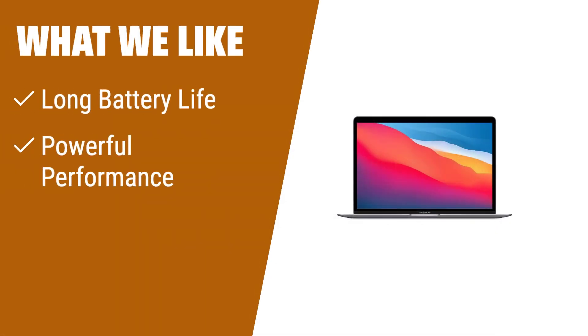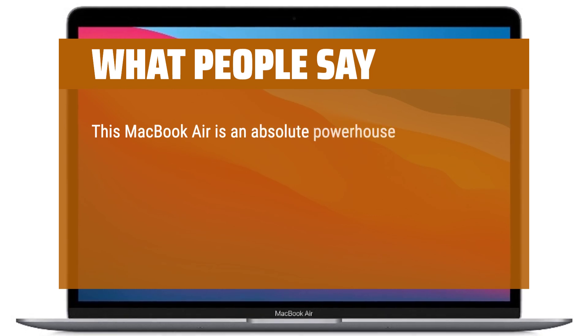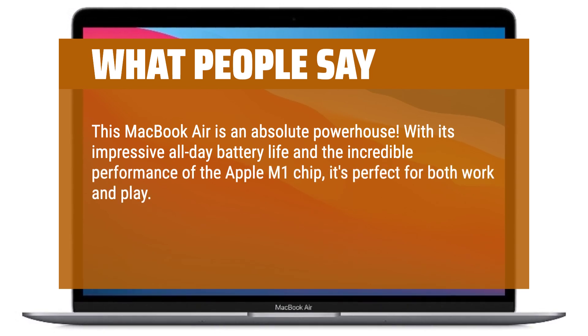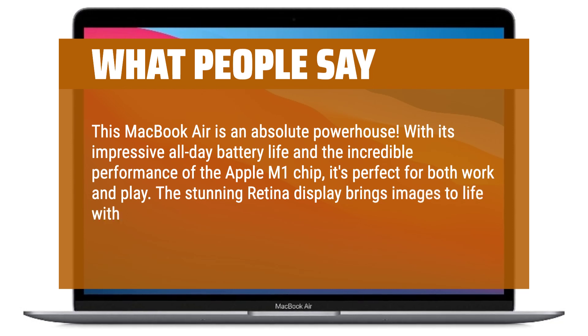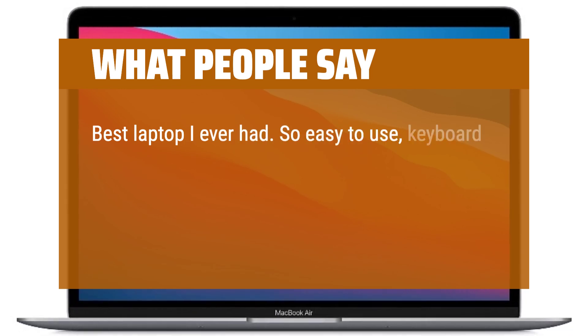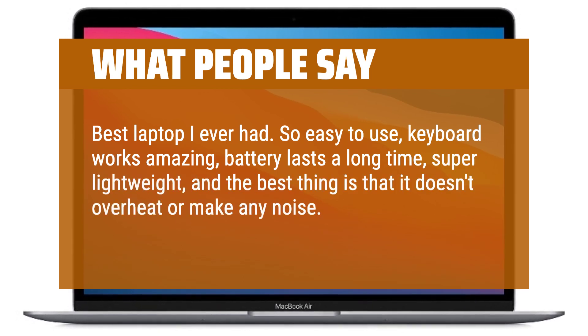What we like: With up to 18 hours of battery life, the Apple 2020 MacBook Air M1 chip allows you to go longer than ever. Its powerful performance delivers up to 3.5x faster than a previous generation while using less power. The stunning 13.3-inch Retina display brings images to life with new levels of realism. What people say: This MacBook Air is an absolute powerhouse — with impressive all-day battery life and incredible M1 chip performance, it's perfect for both work and play. Best laptop I ever had — so easy to use, keyboard works amazing, battery lasts a long time, super lightweight, and it doesn't overheat or make any noise.